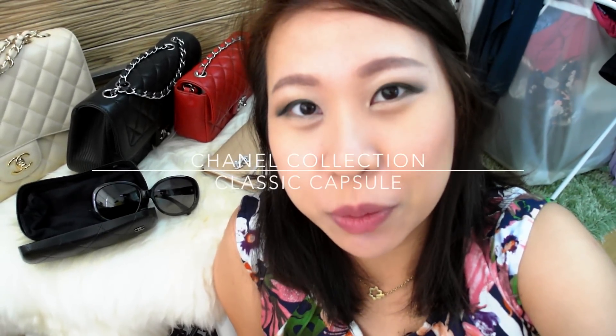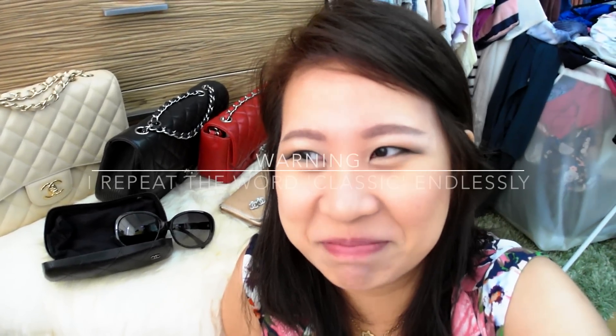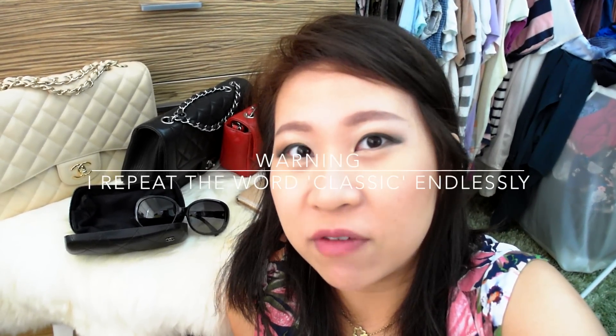Hi guys, so I'm in my closet and I'm going to show you my Chanel bag collection. It's just a very small capsule collection. I'm very happy with it — I'm content. If I were never to get another Chanel bag, it's fine because I feel my collection is complete. But obviously I would love to have more Chanel bags — that's the truth. So I'll just quickly show you what I have.